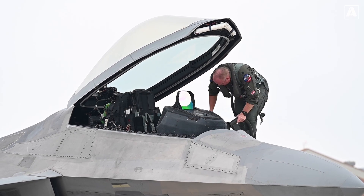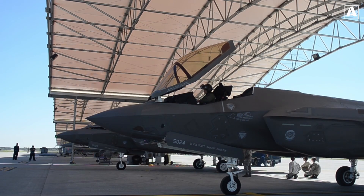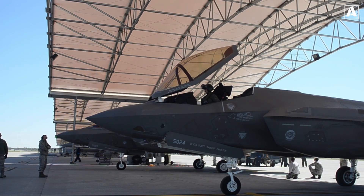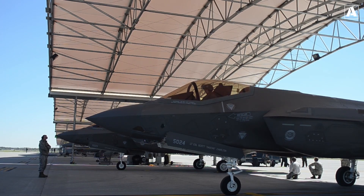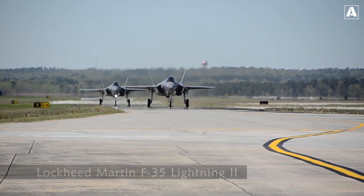The F-22 Raptor, a true titan in the skies, has long held sway across the globe. Yet concerns have emerged within US authorities. Despite its unrivaled air superiority capabilities, the F-22 Raptor's high cost and exclusive focus on air-to-air combat have raised questions. As modern warfare demands adaptability and versatility, the decision to replace the F-22 Raptor with the F-35 Lightning II was made.